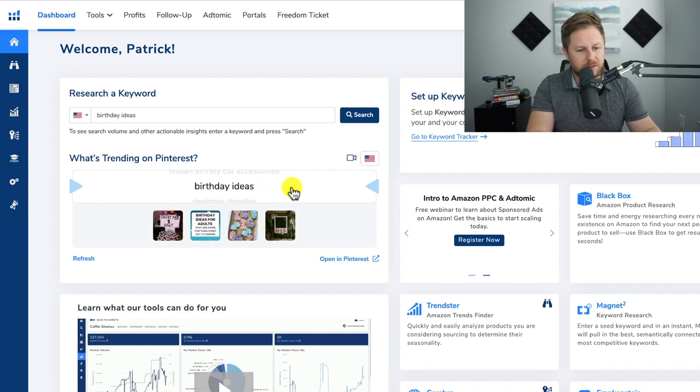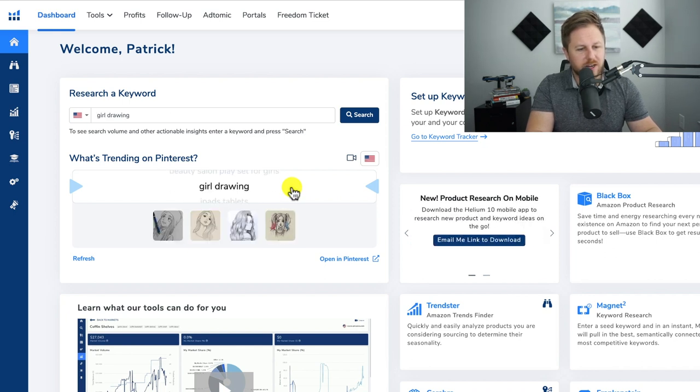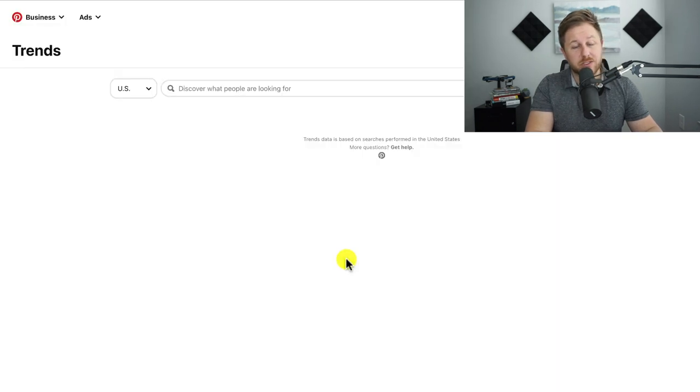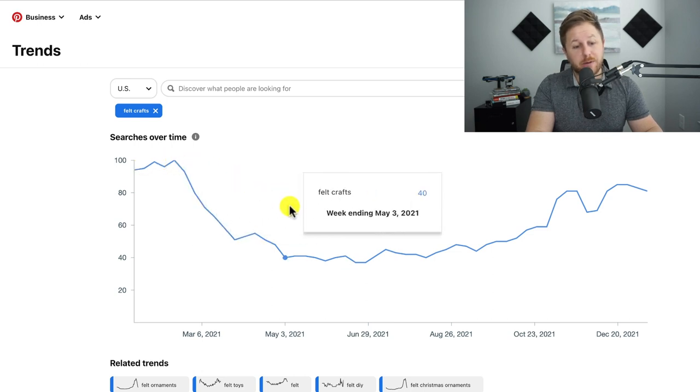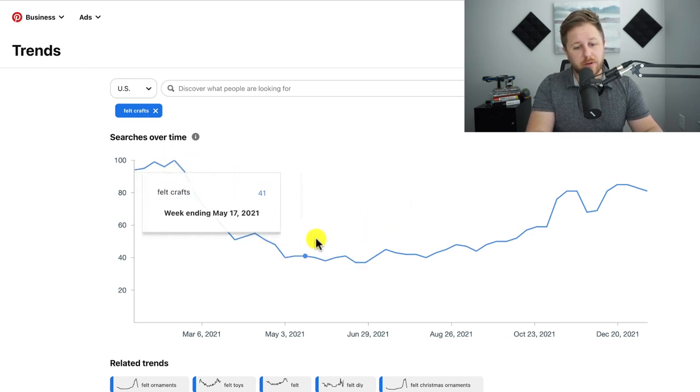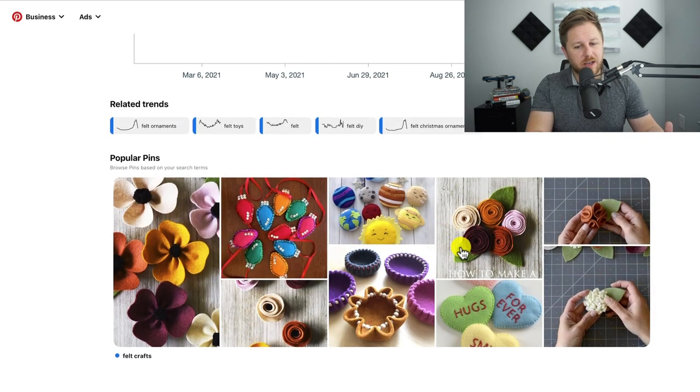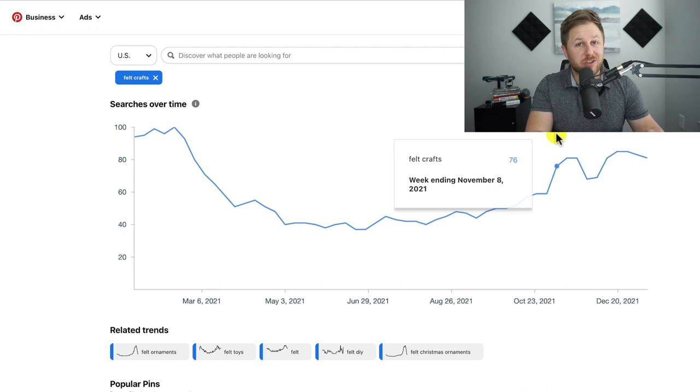Courthouse wedding, birthday ideas, bathroom renovation ideas — you can pull up these different trends and see what pictures are showing up on Pinterest. Here we have felt crafts, so I'll open it on Pinterest to see what those are. We can see it's been trending pretty stable — it had a little drop off, but there are still people looking for this type of keyword and products on Pinterest. We can see it's like little felt flowers, Christmas lights, more flowers.